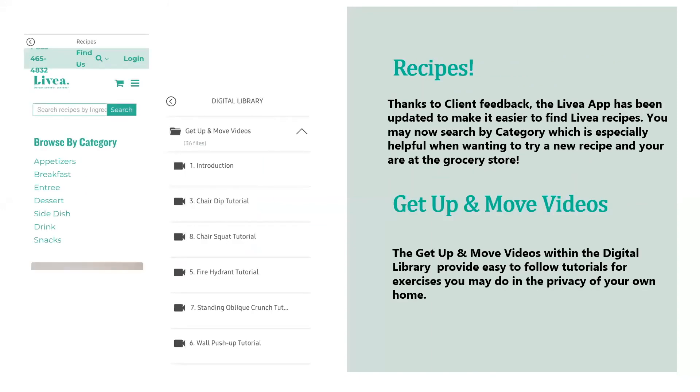The Livia app has been updated to make it easier to find Livia recipes, thanks to client feedback. You can now search by category, which is especially helpful when you're at the grocery store wanting to try a new recipe. Browse by category — whether it's appetizers, breakfast, dessert, or something to make at a friend's house that falls on plan. This makes it easy to have recipes readily available.